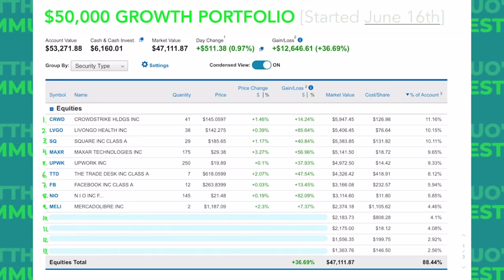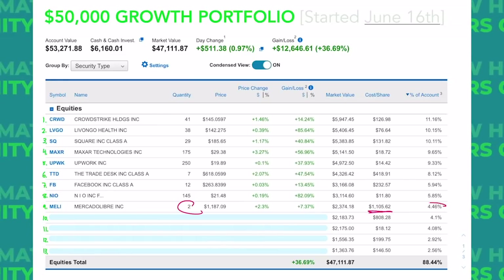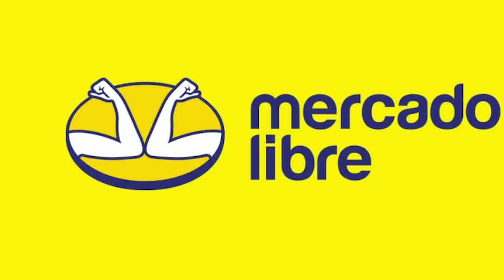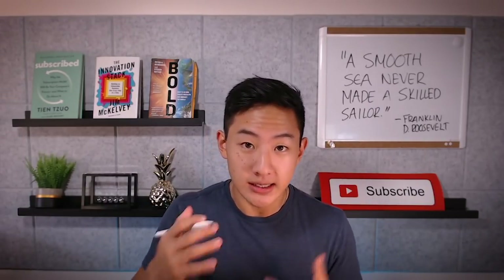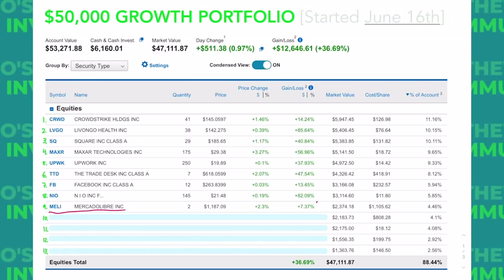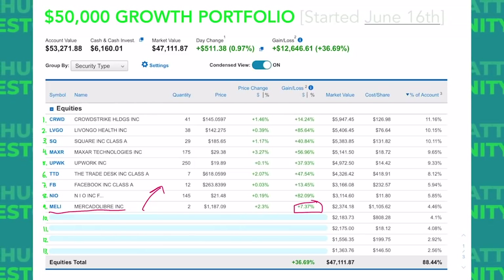Stock number nine is MercadoLibre, ticker symbol MELI. We only have two shares in this account because their stock is a little expensive at $1,100 each. It makes up 4.5% of the growth account and we're up over 7% on this position. MercadoLibre is like an Amazon storefront, Square's Cash App, and Square's small business operations all bundled into one company for Latin America. However, after further diligence it looks like the political climate in Latin America is a tad concerning. One stock I like just as much as MELI, if not more, is Sea Limited, ticker symbol SE, based in Southeast Asia. Ideally I'd only want to own one of these stocks, not both, for personal diversification reasons. I might transfer MELI into a different account and build out Sea Limited instead.